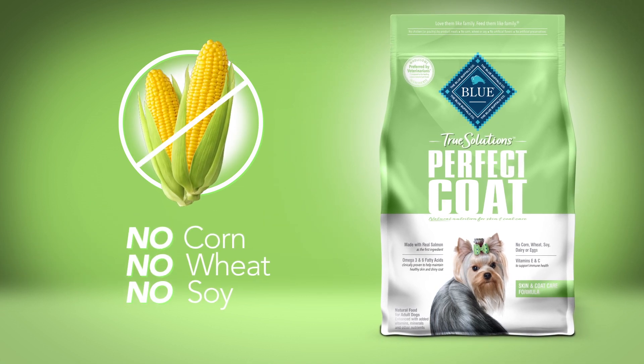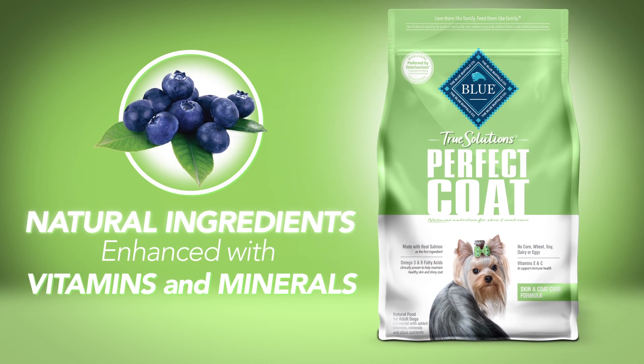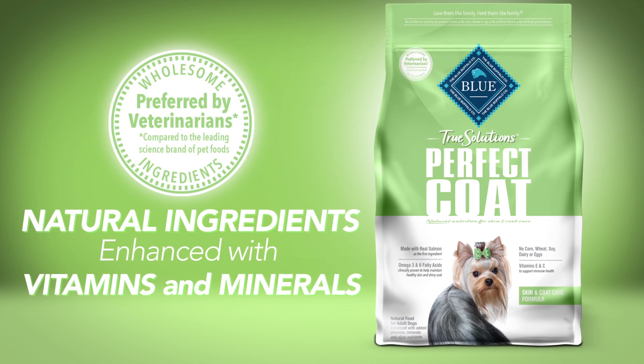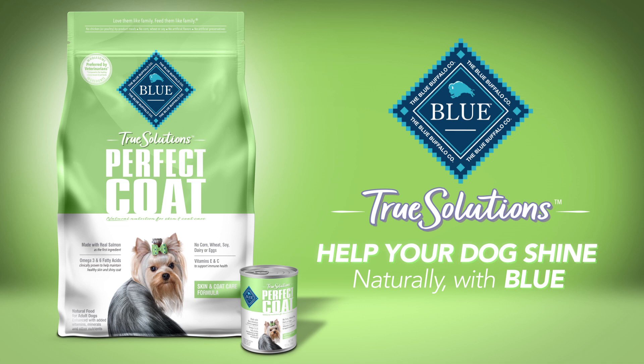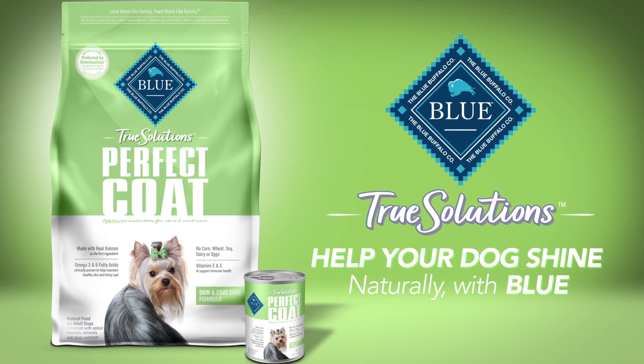Perfect Coat has no corn, wheat, or soy, and with natural ingredients preferred by veterinarians, True Solutions Perfect Coat is the ideal formula to help your dog shine naturally — from Blue.